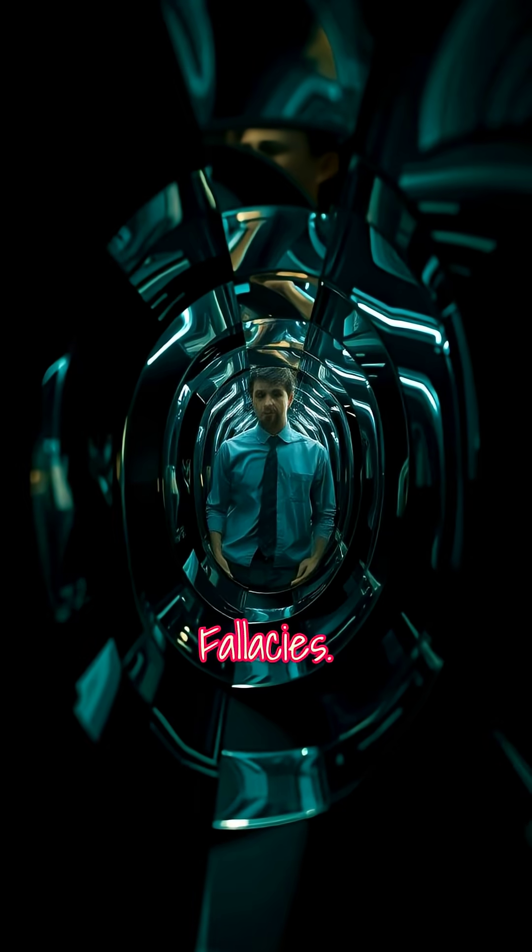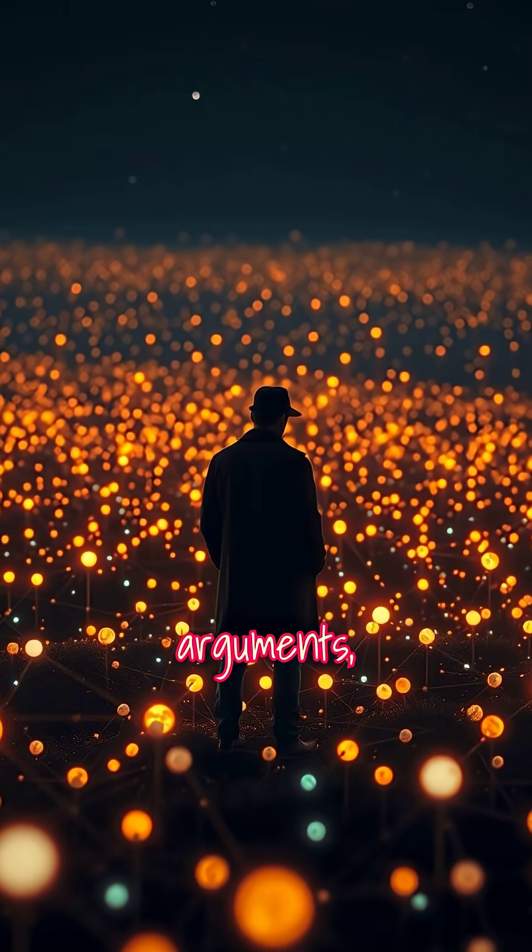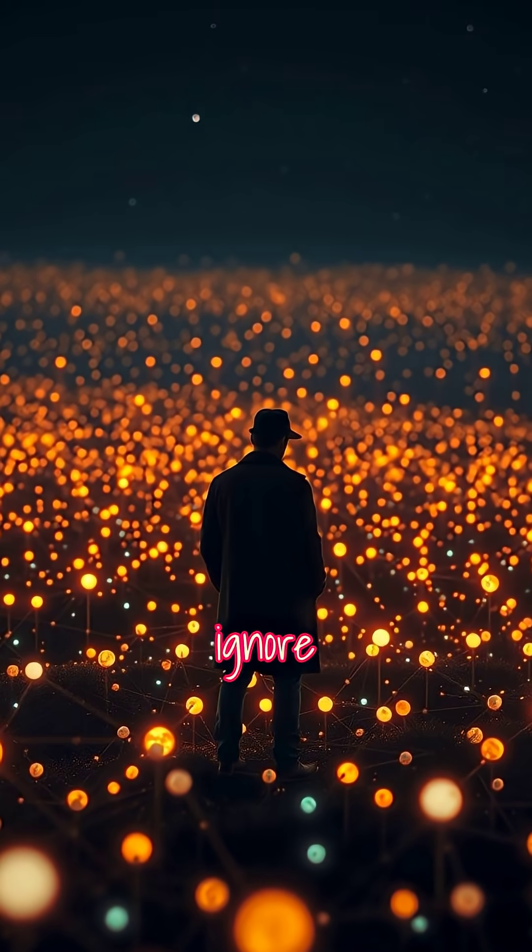L stands for logical fallacies. They twist logic with false analogies, strawman arguments, and correlations that ignore causation.